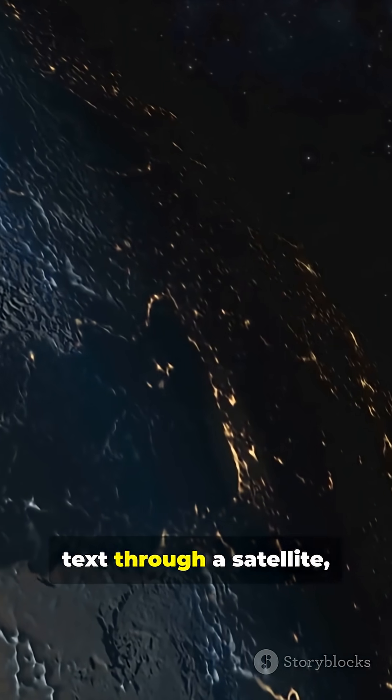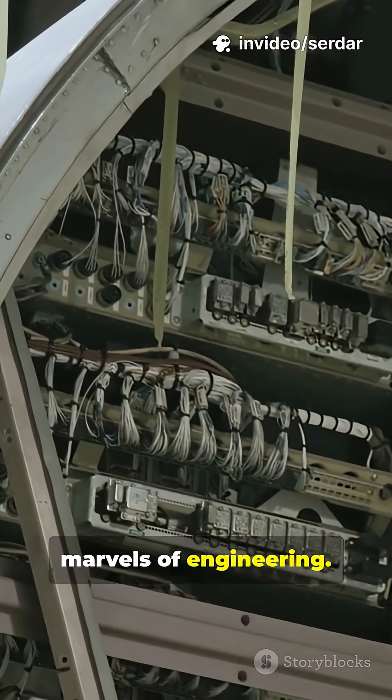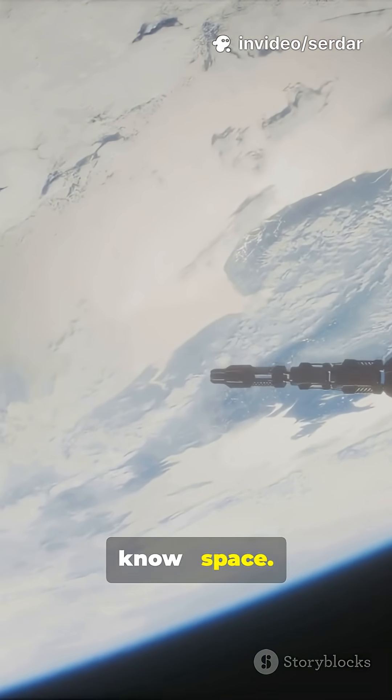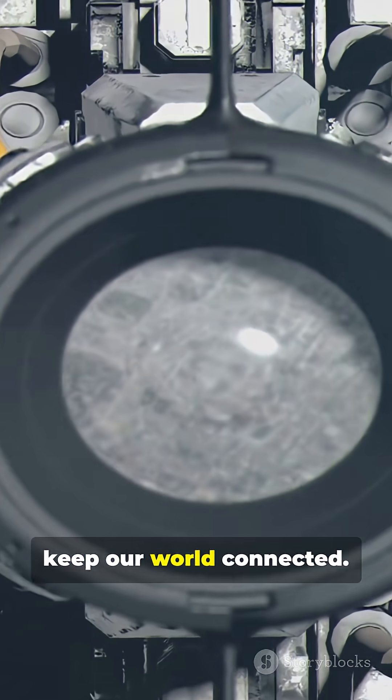So next time you text through a satellite, remember: those computers are tiny marvels of engineering, built to handle the harshest place we know — space. These tiny, tough computers keep our world connected.